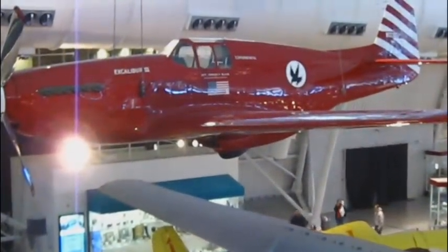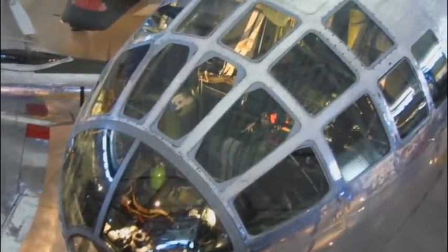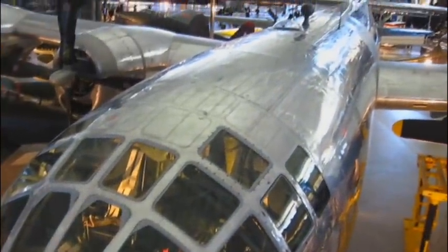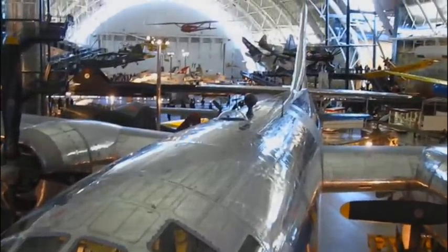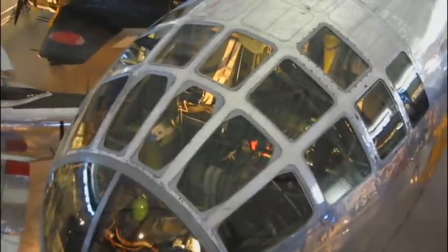This is the Enola Gay. The Enola Gay is a Boeing B-29 Superfortress bomber. It was named after the mother of the pilot, Paul Tibbetts. On the 6th of August 1945, during the final stages of World War II, it became the first aircraft to drop an atomic bomb as a weapon of war. This is the one that dropped the bomb on Hiroshima.